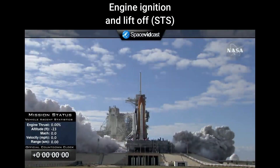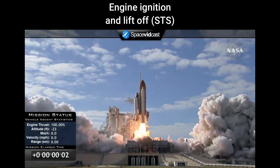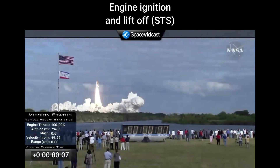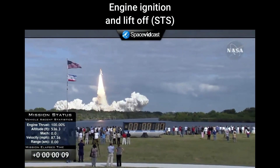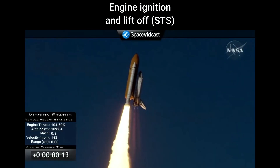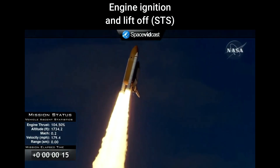...and liftoff of Space Shuttle Atlantis on a mission to build, resupply, and to do research on the International Space Station. Houston now controlling. Atlantis begins its penultimate journey to shore up the International Space Station.